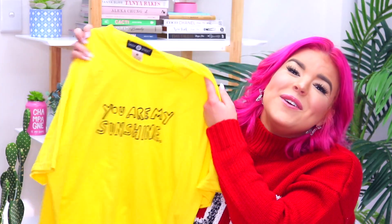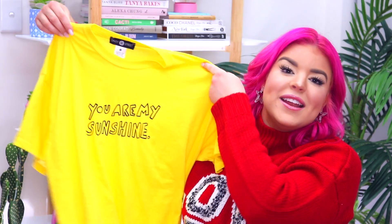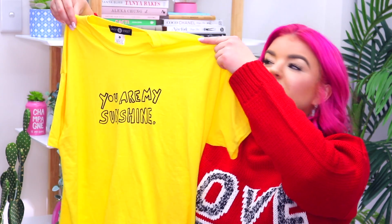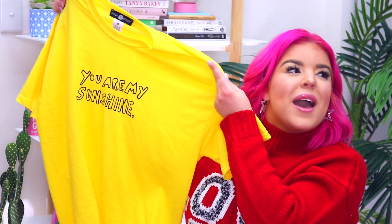I found this adorable yellow t-shirt and it says on the front 'you are my sunshine' and it's from the brand Daisy Street. It's a super relaxed fit t-shirt and in true Jillian style I've only worn this for about two hours and I spilled coffee down the front of it, so that happened. So that needs to go in the wash.